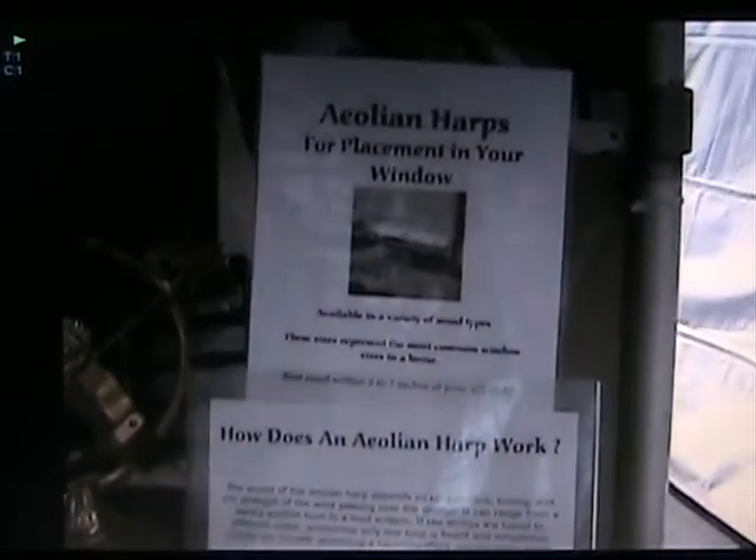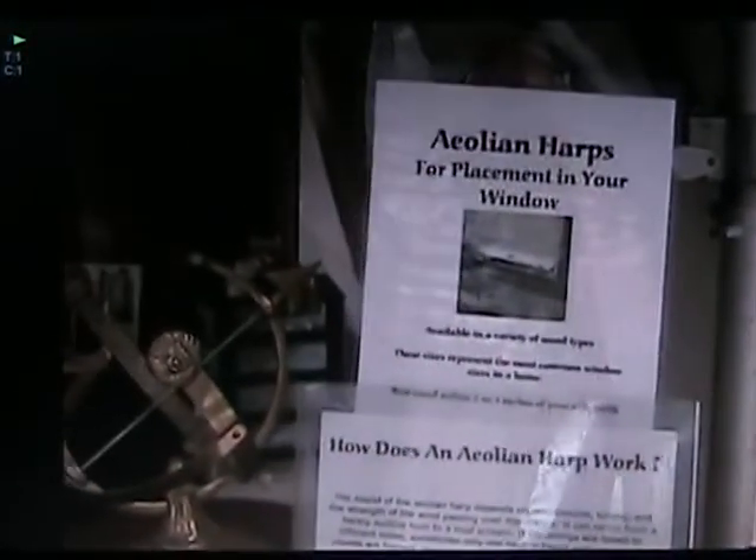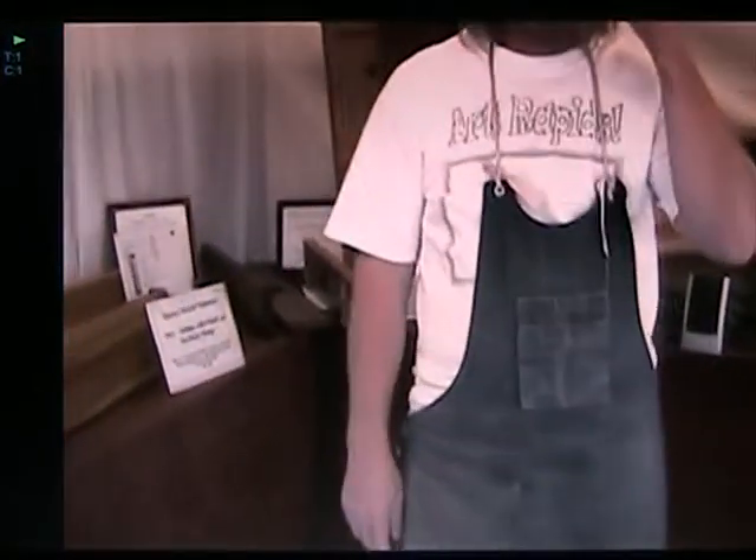Hi, Guy. Would you like to talk about your harps on Internet TV? Sure, if you give me a link for it. Okay, no problem. We're going to show you something really, really cool here, folks. We're going to talk to the artist. What's your name, Guy? My name's Steve Cameron.